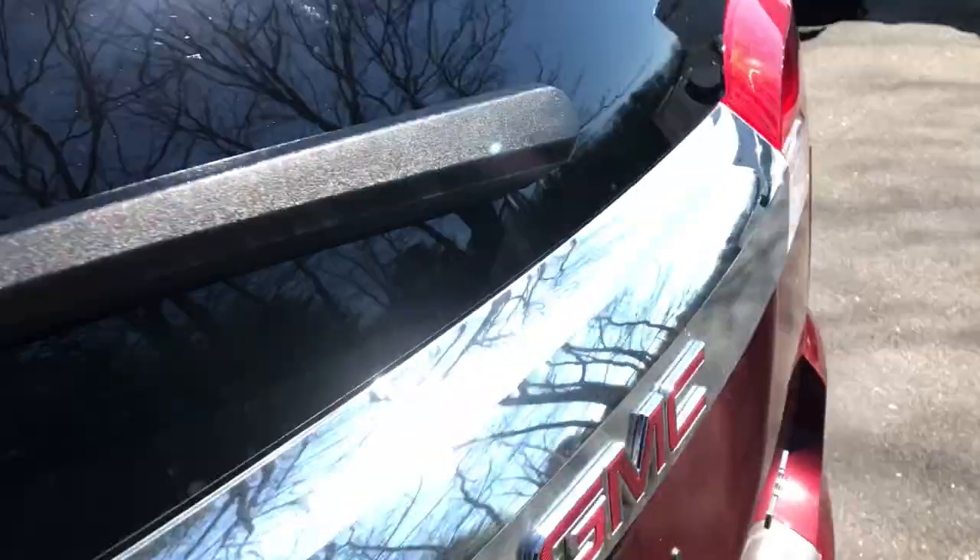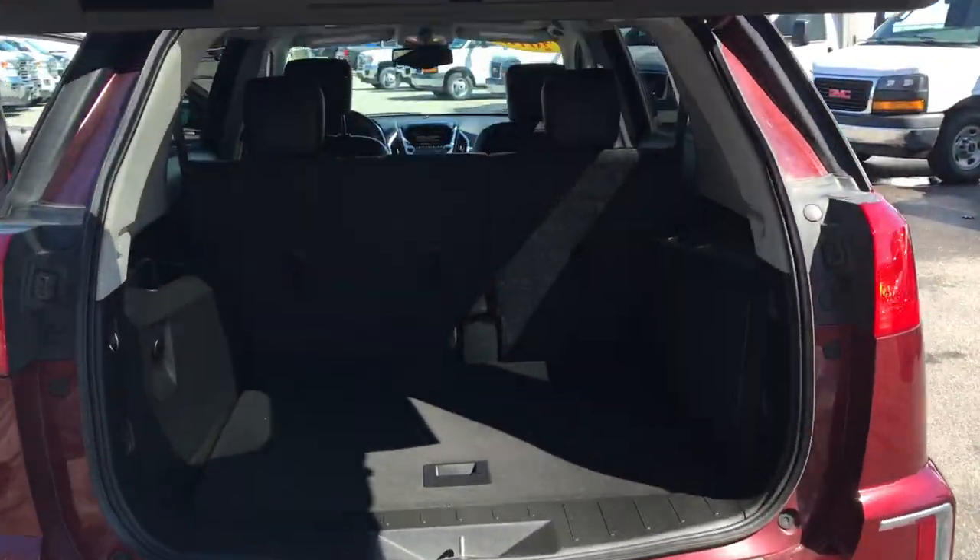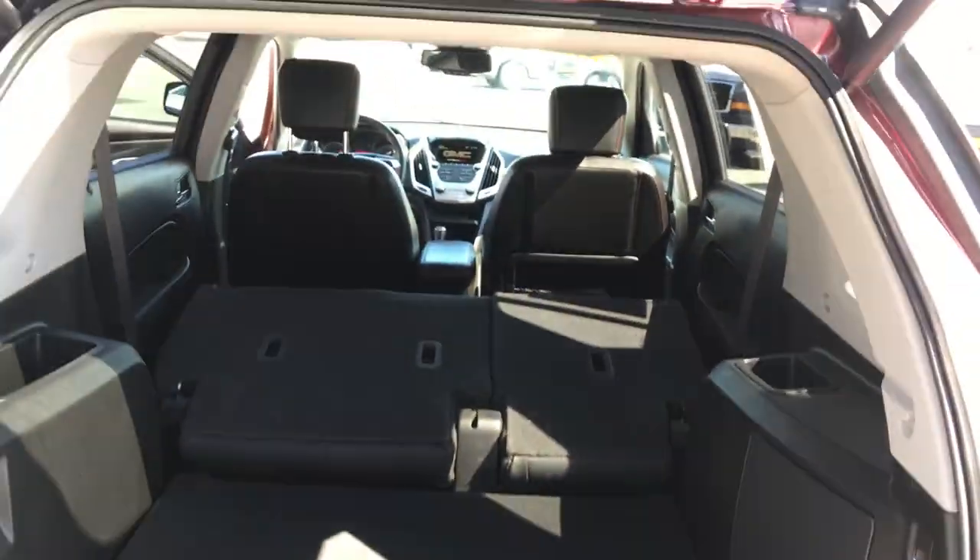Take a look at the cargo area here. As you can see, you got your power tailgate. Plenty of room for all your gear. If you need a little more though, these back seats do fold completely flat down — just like that. Very easy.